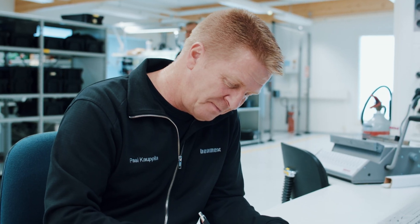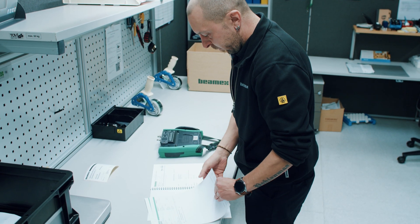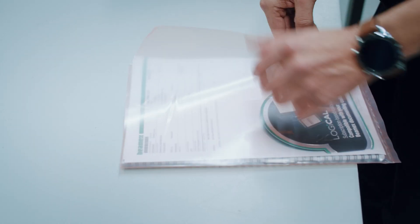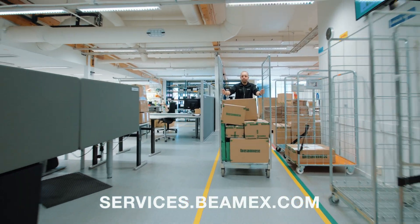An accredited calibration certificate and a service report is issued. All service actions are listed and pass or fail results are indicated. You can also sign up for a BMEX care plan, which is a three-year contract that covers the annual recalibration, repairs, services, and shipments. Go to services.bmex.com for more information.